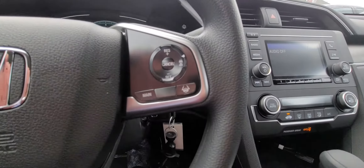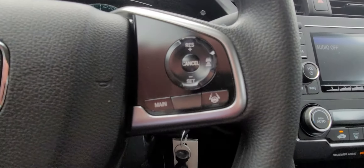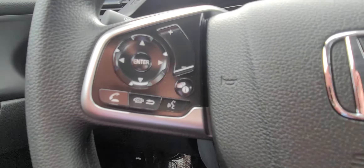Over here is your lane keep assist and adaptive cruise control — let me see if I can zoom in on that. And then over here is Bluetooth, where you control all your media.